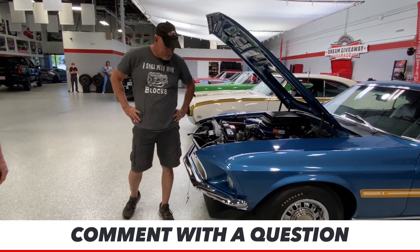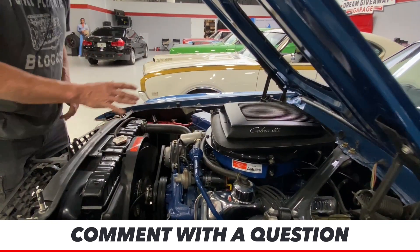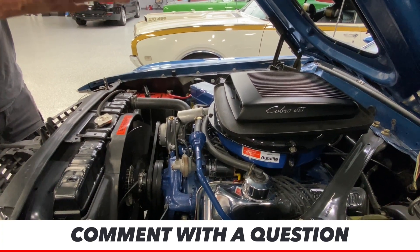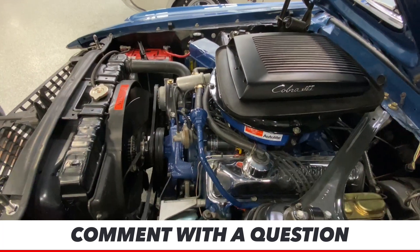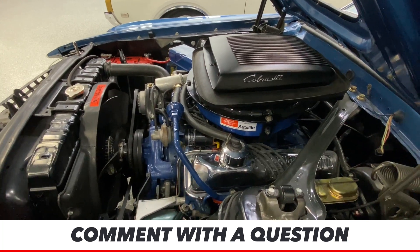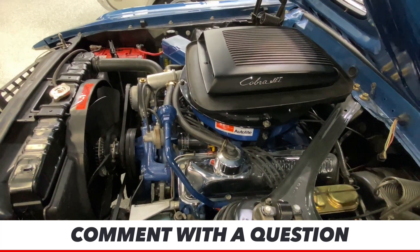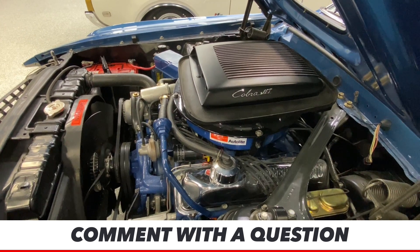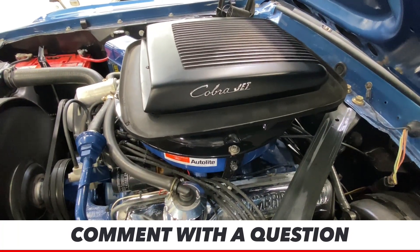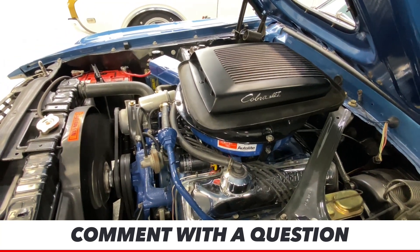Lexi has a question — 'What are shakers?' They call it a shaker scoop for a reason. When you fire this motor up, it actually moves around. It's not a solid mount — it's on a rubber mount. So when you rev it, the motor moves. We can fire it up and show you exactly what that means since it's Fire It Up Friday. Boomer will fire it up — Lexi, you watch that shaker shake. There you go — you can actually see it move. See it shake, Lexi? That's why they call it a shaker.